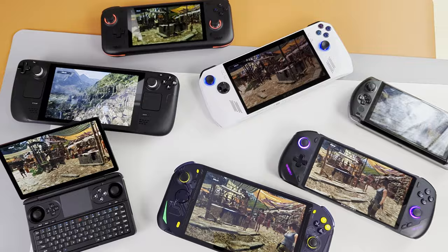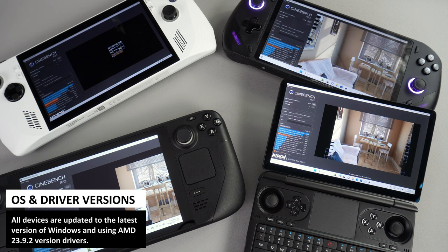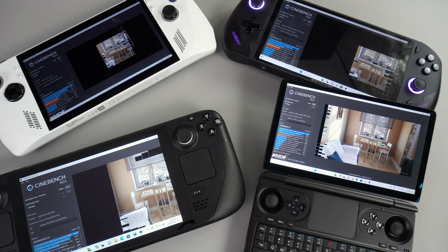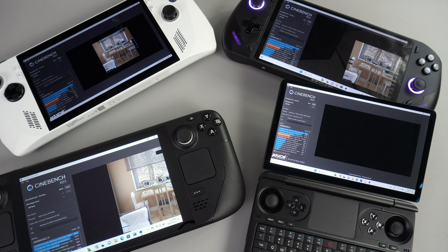All devices are running the latest version of Windows and up-to-date drivers. For the graphics drivers, they are all running on 23.9.2, which at the time was the latest version available for them all. After the benchmarks, we will discuss the overall results and present what we think are the best handheld gaming PCs over a few different categories such as best performing, best portable and best budget.